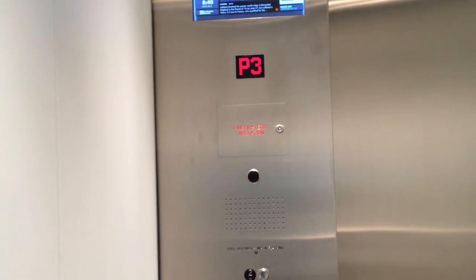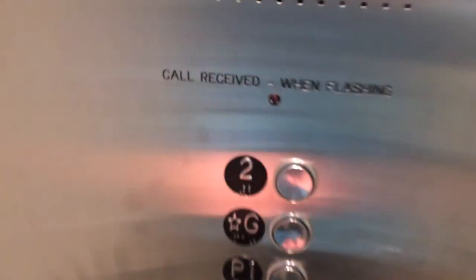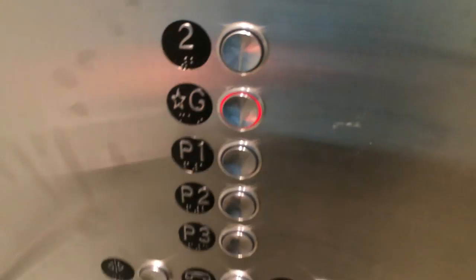Parking level 3. Parking level 3. I like the sound of that. Going up. Back to ground. The door closes really quickly.